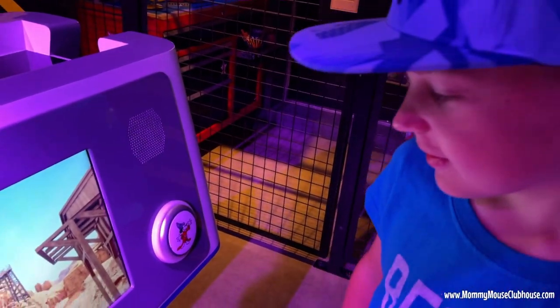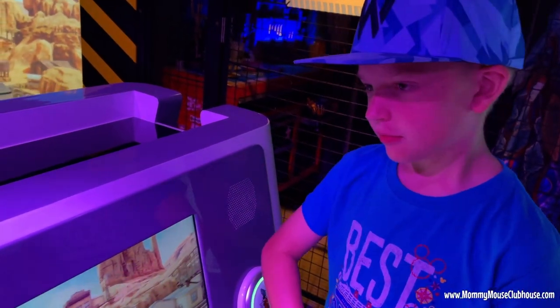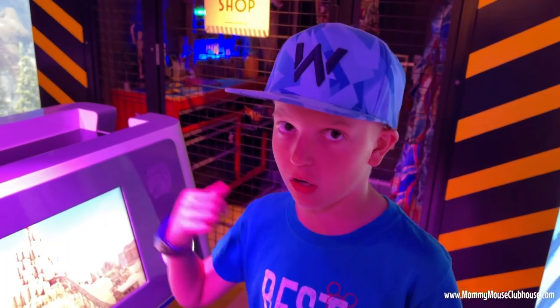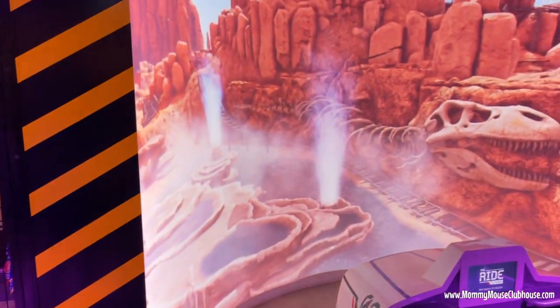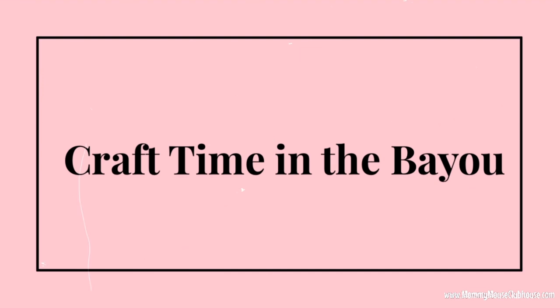Lucas is building his own roller coaster but his magic band keeps buzzing and throwing him off. You usually have to tap it over and over because it takes a little bit to register. Lucas is all checked in at the kids' club and now we're at the Bayou again — this time to make a craft.